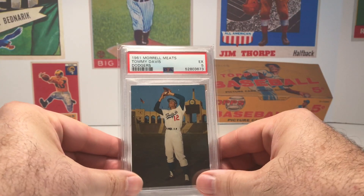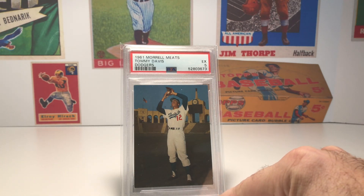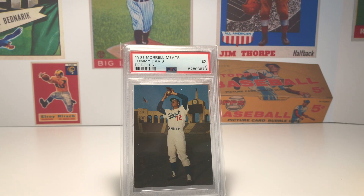Now on to the baseball cards. This first card is a recent pickup for me — it's from the 1961 Morrell Meats set. It's a card that really speaks to me. I love the colors, I love the color of Tommy Davis's Dodgers uniform, and especially what really spoke to me was the LA Coliseum in the background — it just looks incredible. It forces you to use your imagination and takes you back to that time period where the Dodgers had only been in LA for a few years, having moved from the East Coast to the West Coast, with their popularity building and a really good following developing.